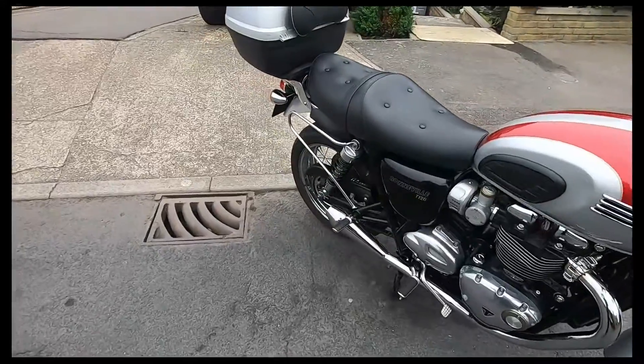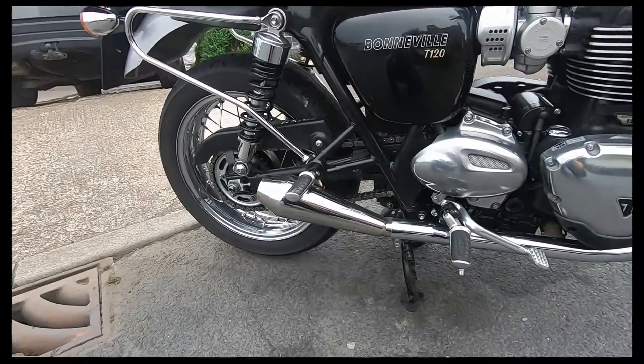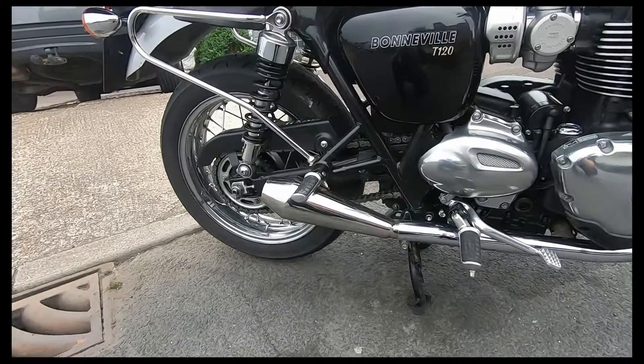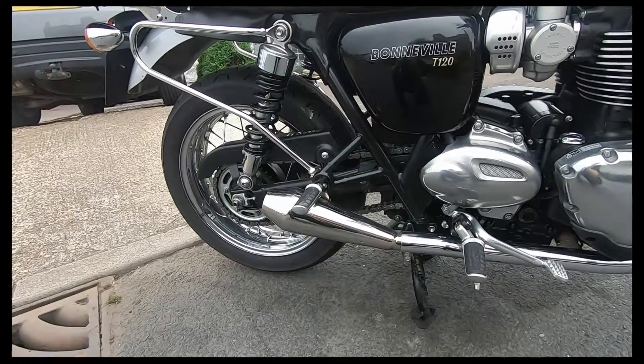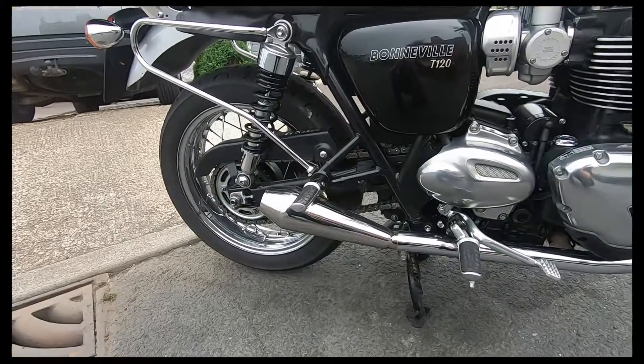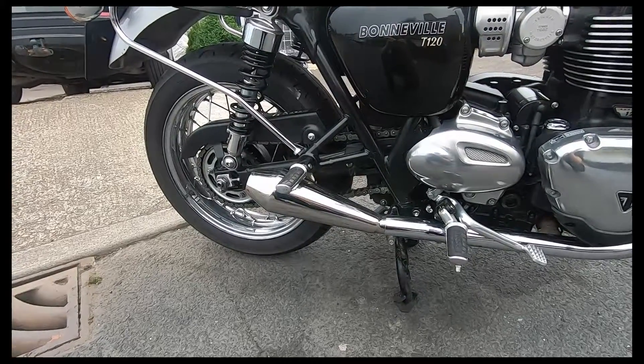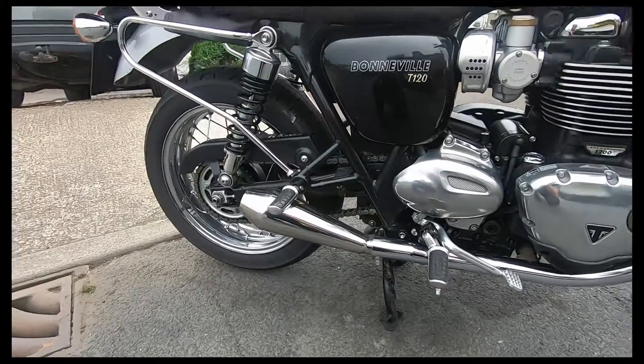I bought some Predator Pro exhausts from British Customs. For some strange reason I went through the internet and all the rest of it, and everyone was saying they're great looking exhausts, but the problem is I think they're actually too loud.